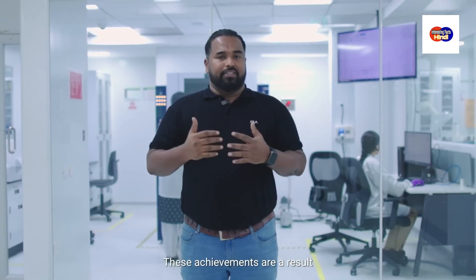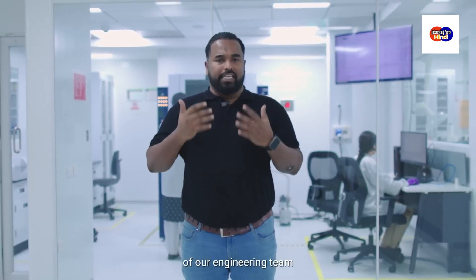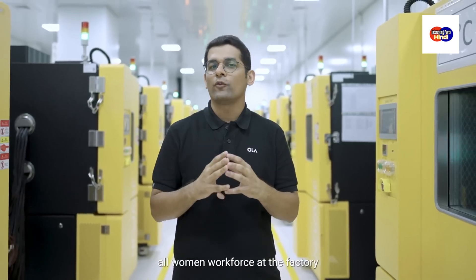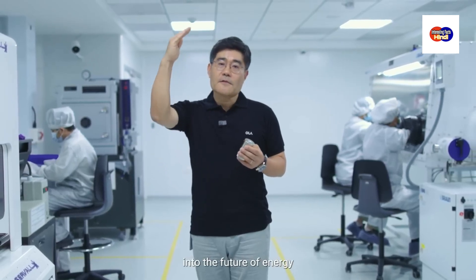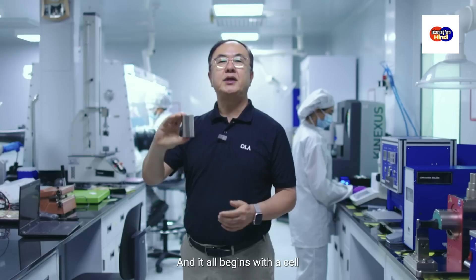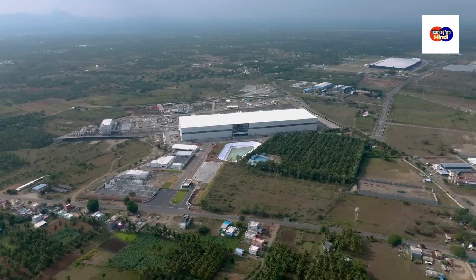These achievements are a result of the tireless effort of our engineering team and our dedicated all-women workforce at the factory. This is India's giant leap into the future of energy. And it all begins with ourselves.